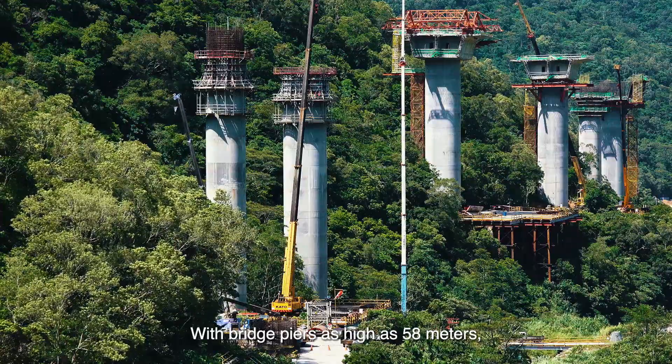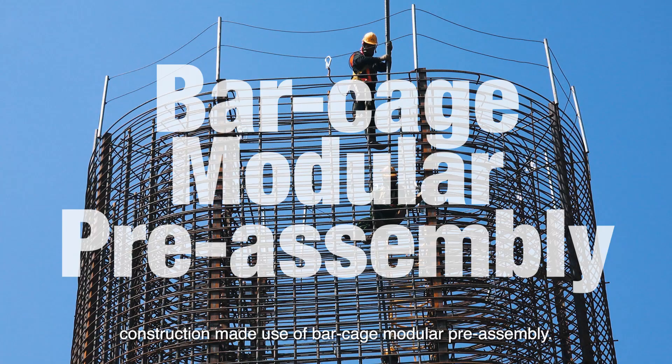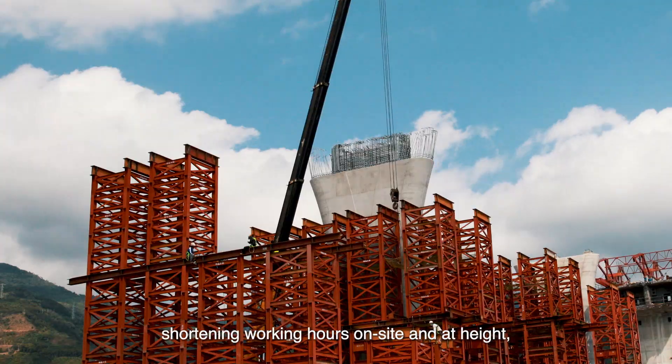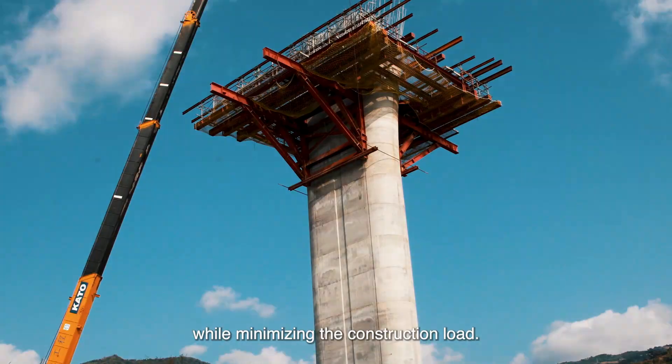With bridge piers as high as 58 meters, construction made use of bar cage modular pre-assembly. The steel bar cages used to reinforce the columns were pre-assembled on the ground, shortening working hours on site and at height, while minimizing the construction load.